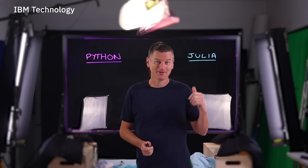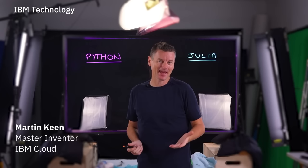Julia or Python? If you're trying to pick out a programming language for your next project, it's not an easy choice, but let me help you decide.